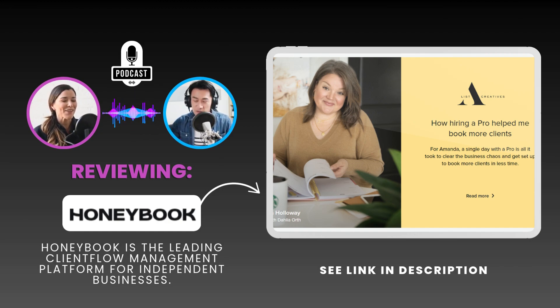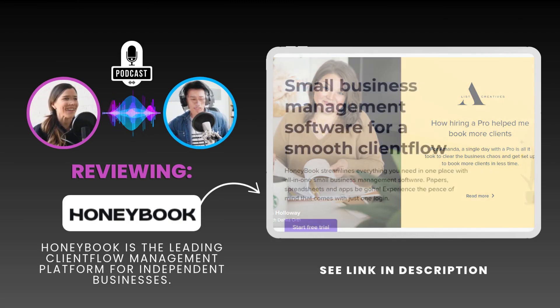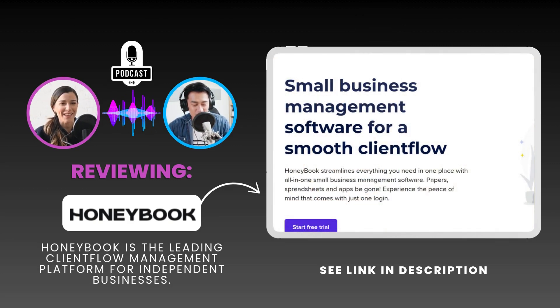Let's not forget those glowing reviews about their customer service. Knowing you have a responsive, helpful team to turn to if you hit a snag can make all the difference, especially when dealing with something as mission-critical as your business operations. That human element — that reassurance that you're not alone — is so valuable.